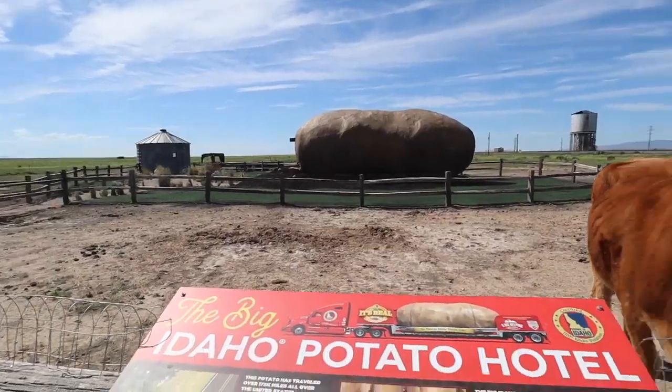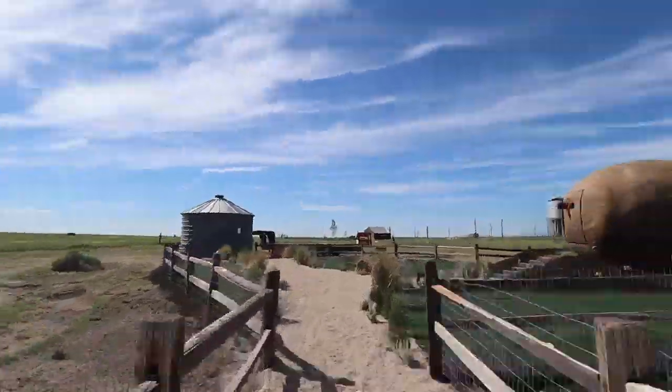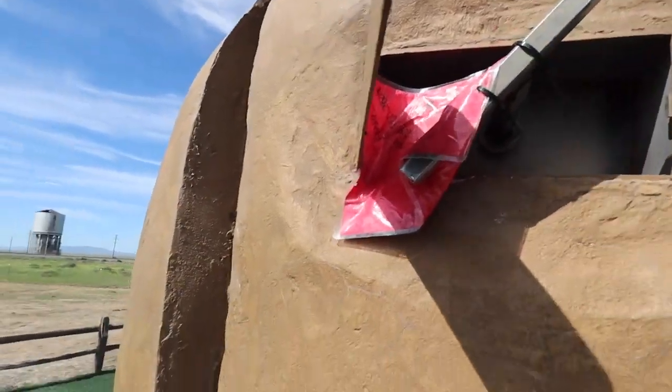So this is her from afar. You've got Dolly, you've got the potato, and you've got the outhouse. Would you look at that view. So you walk up these steps and you turn this lever and you open the potato.